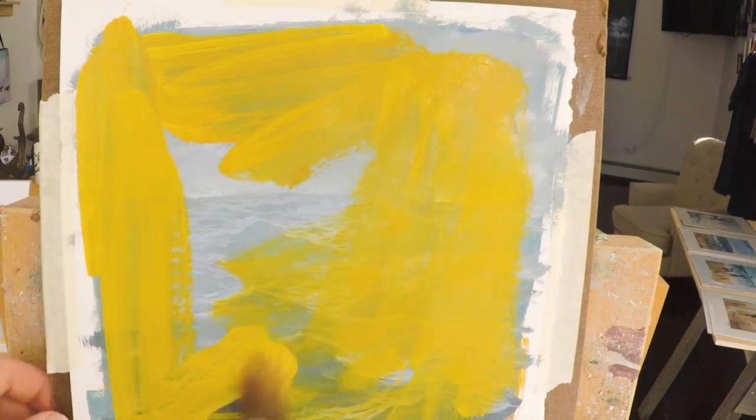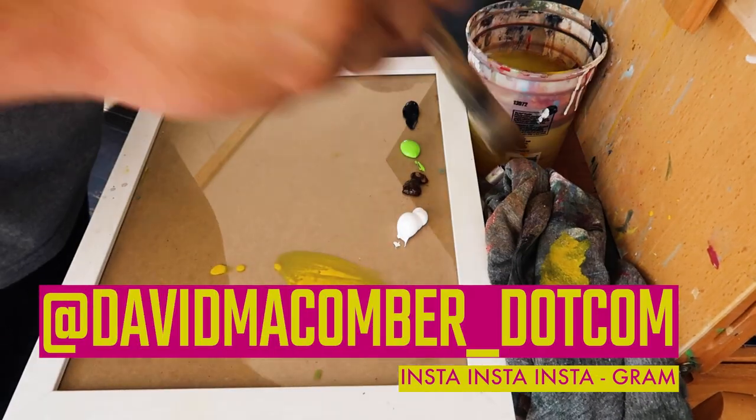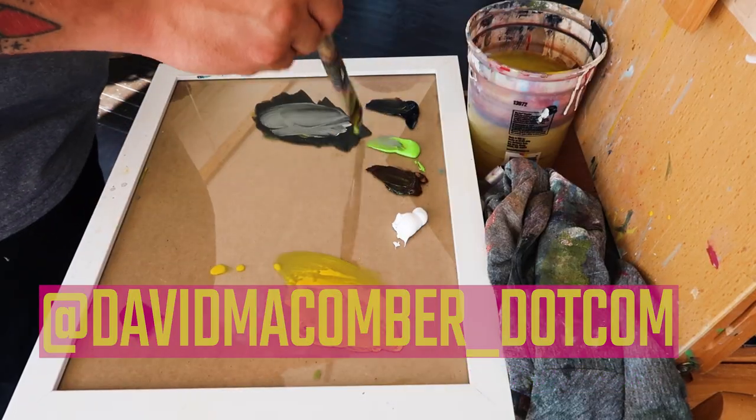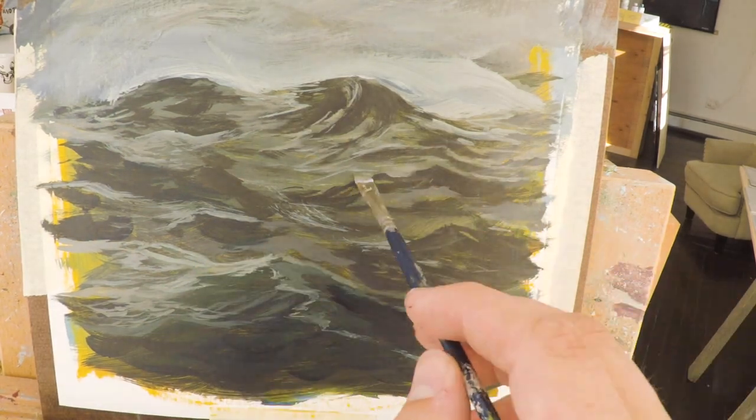What's up everybody, welcome to today's vlog. This is day 10 of the 100-day storm painting challenge. If you're new to the vlog, my name is David McCumber, I'm an artist from Cape May, and this is a behind-the-scenes look at my art and my life as an artist. Today we're going to get into painting number 10 of 100 — let's get started.